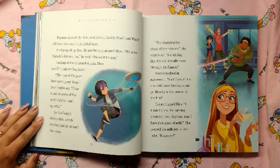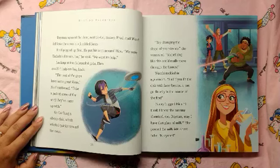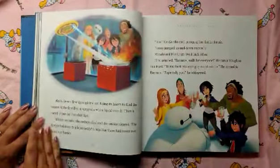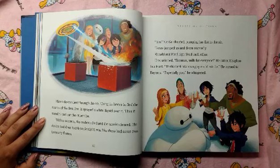Go-Go flung a silver disc which whirled quickly around the room. "Try changing the shape of your device," she suggested. "Something like this could really move through the flames." Wasabi nodded in agreement. "And if you fit the disc with laser beams, it can go directly to the source of the fire." Honey hugged Hero. "I think I know the missing chemical, too." Baymax offered a glass of milk. She poured the milk into a test tube. "Enzymes." Hero's device flew through the air, using its lasers to find the source of the first fire. It sprayed a white liquid over it. Then it raced to put out the other fire. Within seconds, the ember died and the smoke cleared.